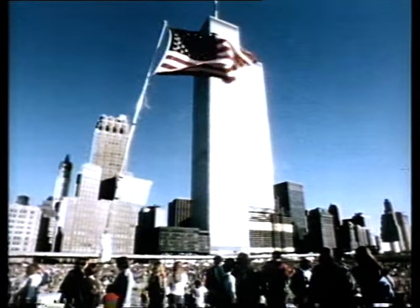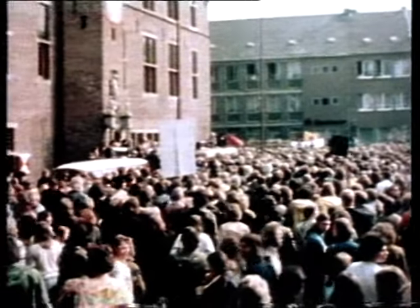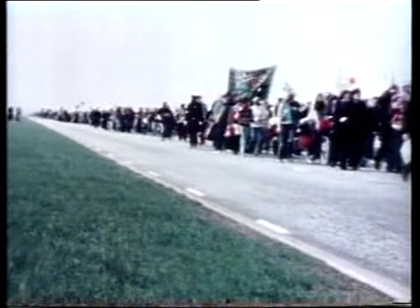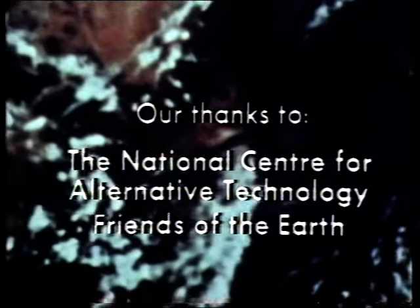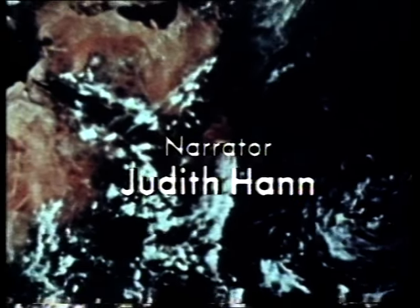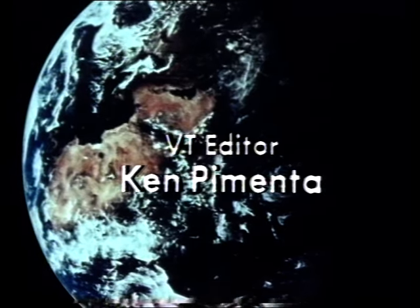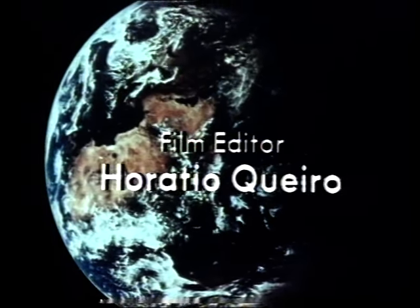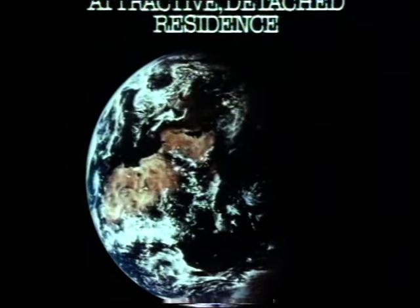All over the world people are protesting about nuclear power. They want increased conservation and solar power now. But energy decisions are taken by governments, and the British government has decided to expand nuclear power while halving grants available for home insulation. Elected governments must decide the energy questions and we must hope they're well advised, since their decisions will affect the whole world.